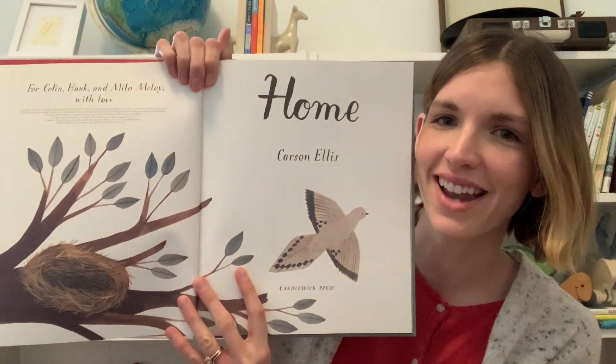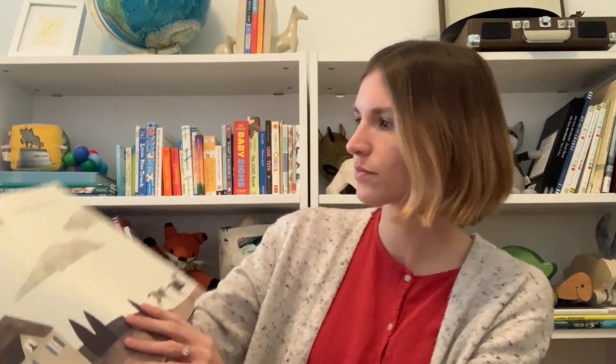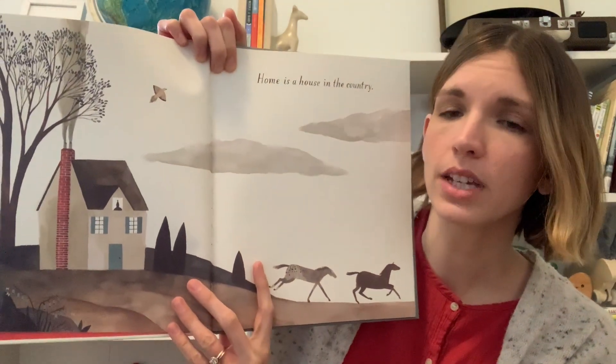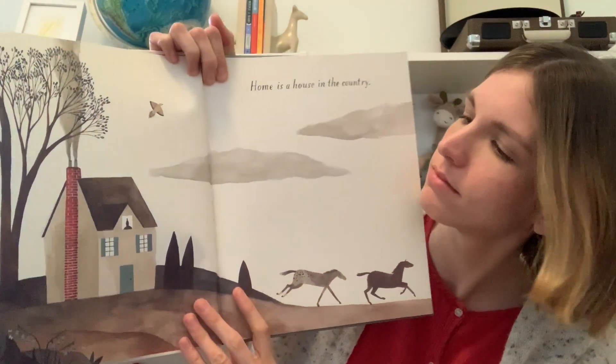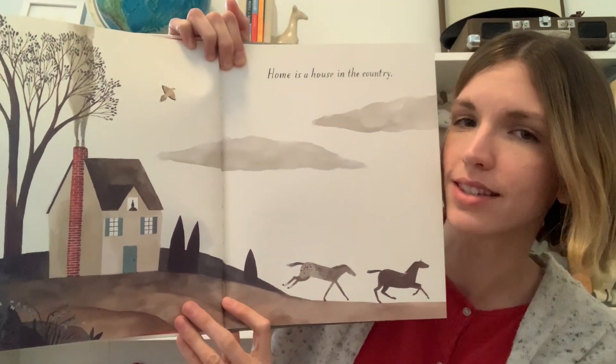Let's dive in. Home by Carson Ellis. Home is a house in the country. What are some things in this picture that might make you think this is a house in the country?